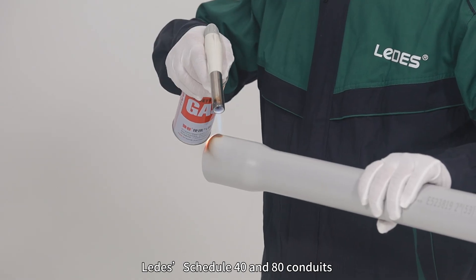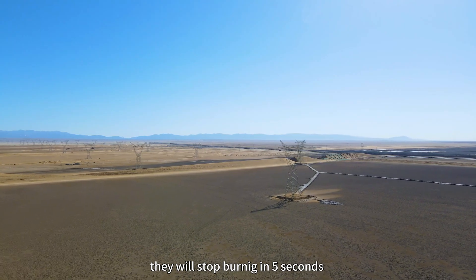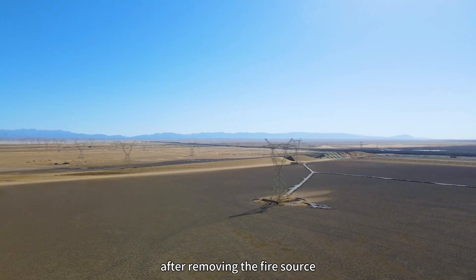How about the fire rating? Latest Schedule 40 and 80 conduits are UL94 V0 rating approved. They will stop burning within 5 seconds after removing the fire source.